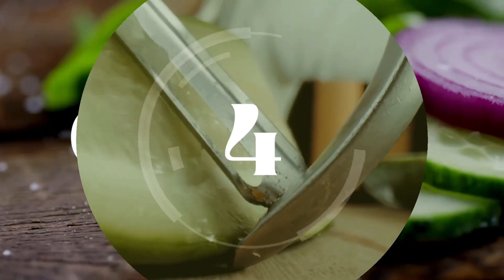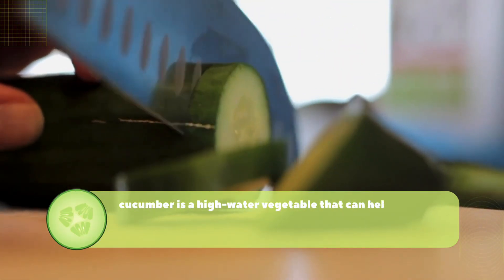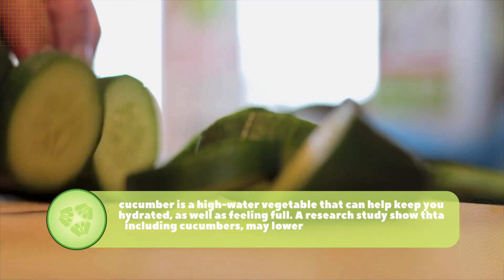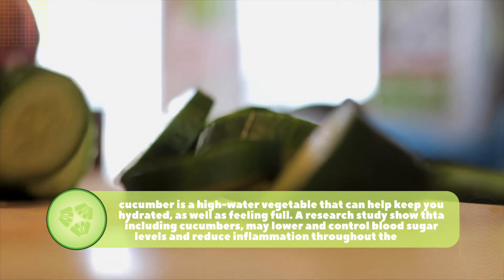Number 4: Cucumber. Cucumber is a high-water vegetable that can help keep you hydrated as well as feeling full. Research shows that including cucumbers may help lower and control blood sugar levels and reduce inflammation throughout the body.